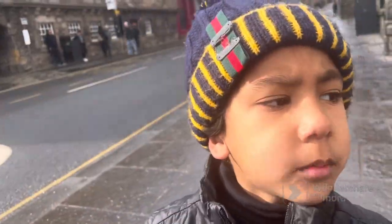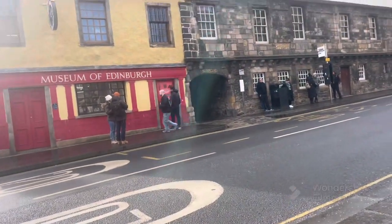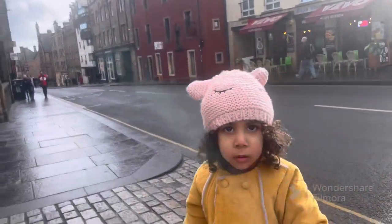We are here at the Museum of Edinburgh. It's really small from the outside. Let's see if it's open. It opens at 9am, so we had to wait for 10 minutes.